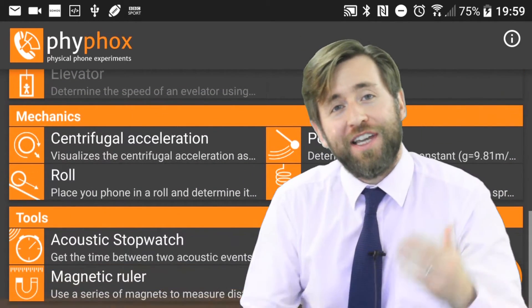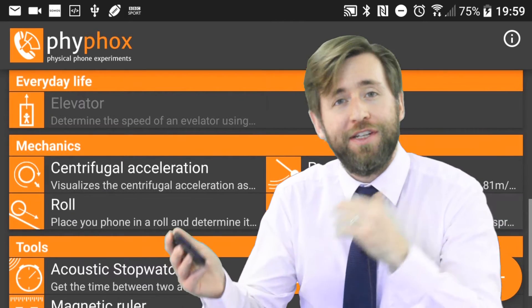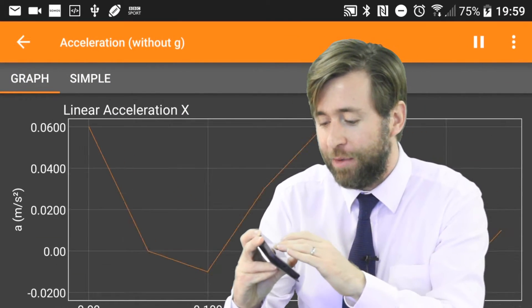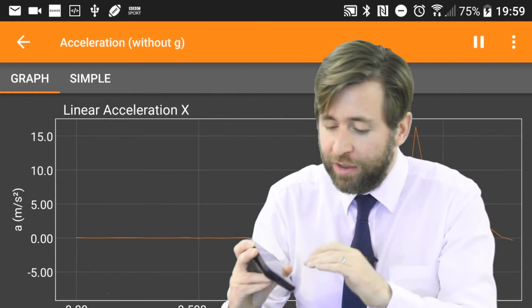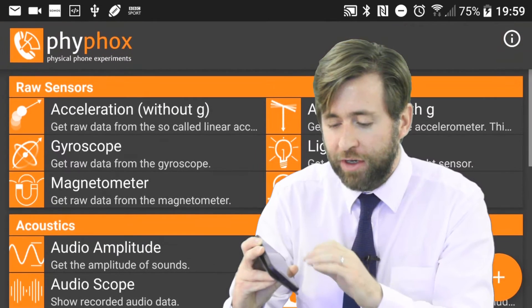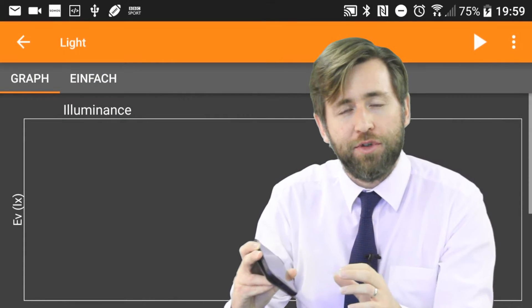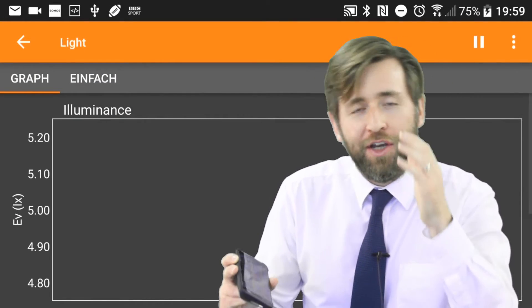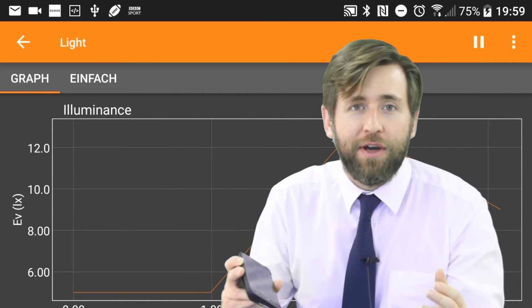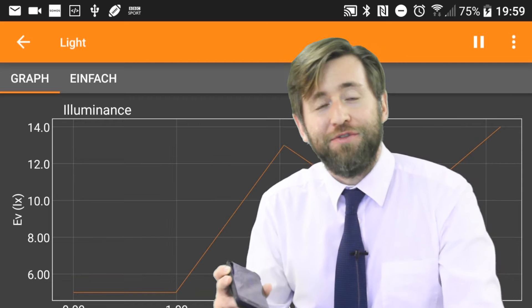FeeFox is an app that can turn your phone into a lab. It lets you access a lot of the sensors that are actually in the lab, and it will also allow you to do some set experiments that are already worked out the physics for you. I'm going to let Sebastian, who is from Aachen University and one of the developers of FeeFox, explain to you how it works. Over to you, thanks a lot Sebastian.